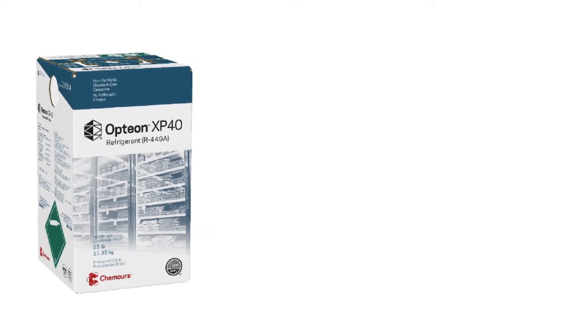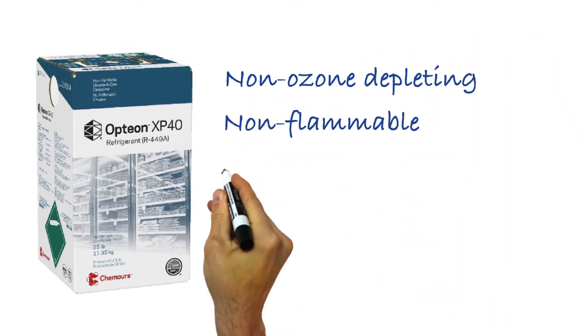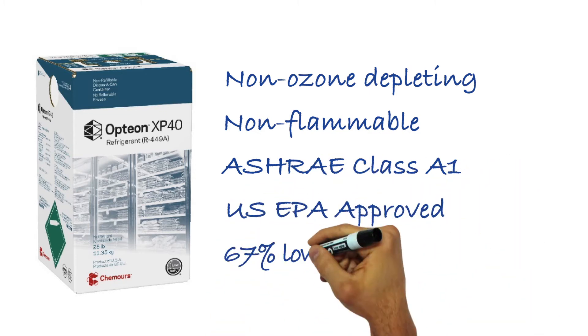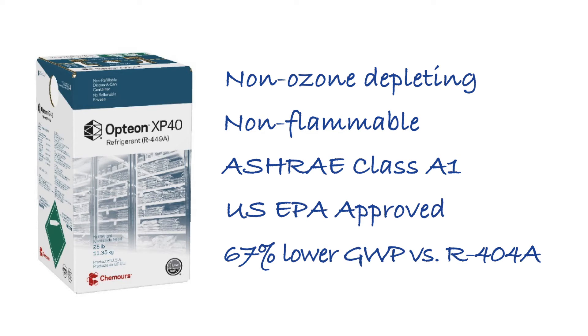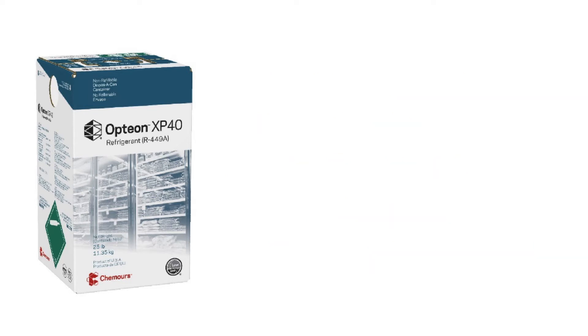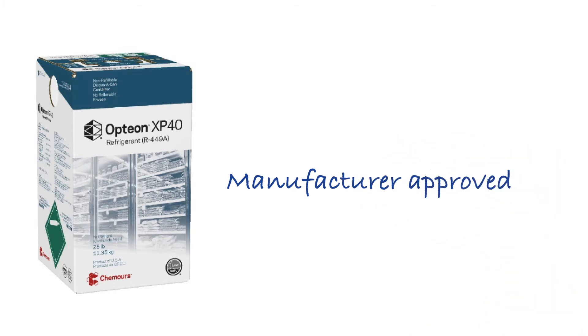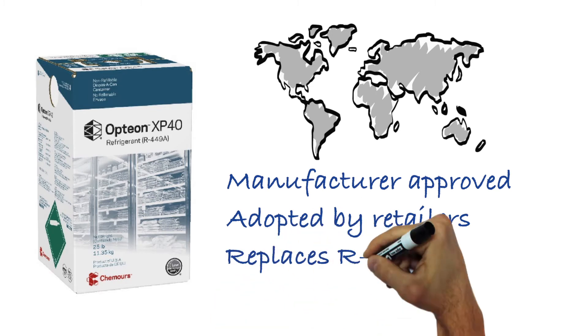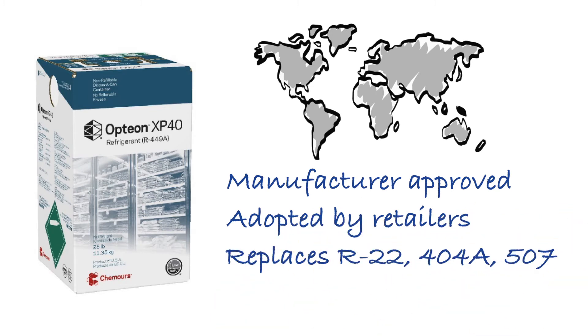Opteon XP40 is non-ozone depleting, non-flammable, ASHRAE Class A1, EPA SNAP approved refrigerant with a GWP about 67% lower than R404A. It has been broadly approved by major compressor and system manufacturers around the world and adopted by leading retailers as a replacement for R22, R404, R507, and even in new equipment.